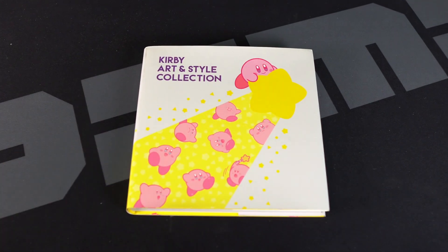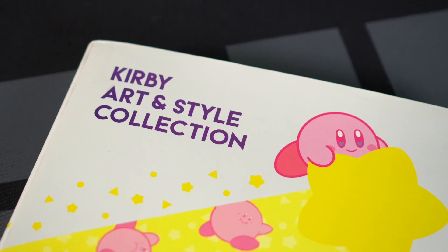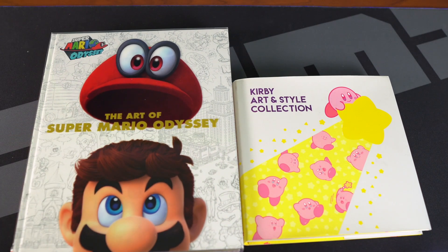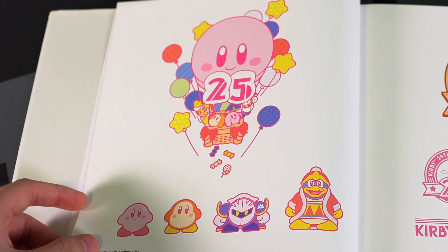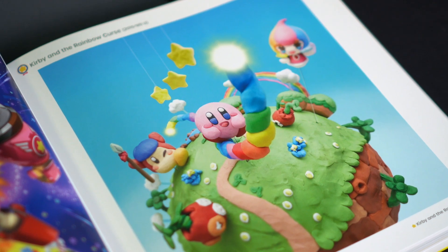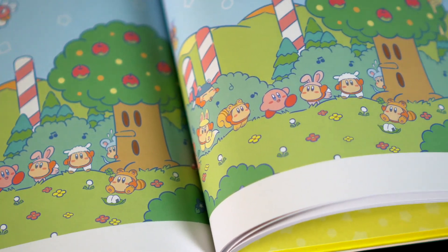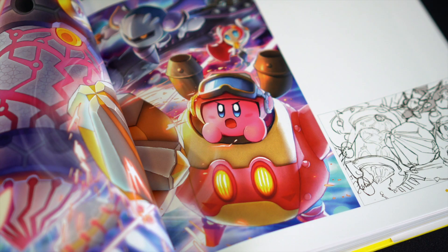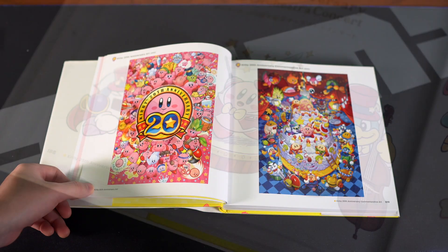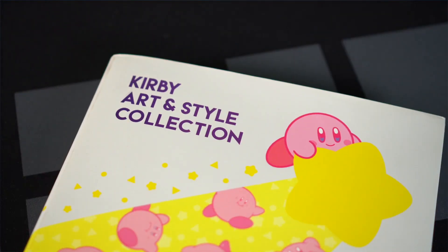And lastly, since I like to do things in threes, let's take a look at the Kirby Art and Style Collection. This technically doesn't fall into the art of category, and it's a smaller size book compared to the Splatoon and Mario Odyssey art books, but it packs in art from the first 25 years of Kirby games. I don't know how Nintendo managed to make a pink blob so incredibly cute, and this art book really celebrates just how adorable a little circle can be. It takes you through the history of Kirby, everything from 8-bit to Kirby Planet Robobot. Who would have thought a little pink circle would go so far?